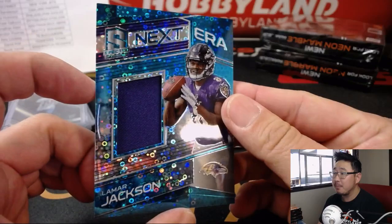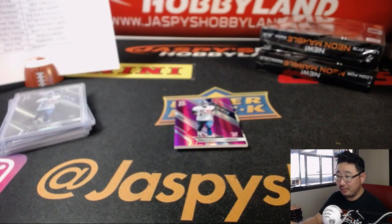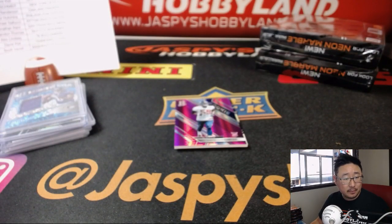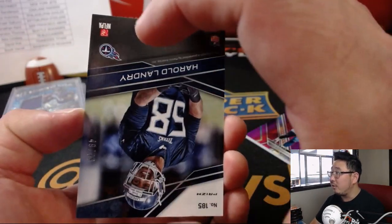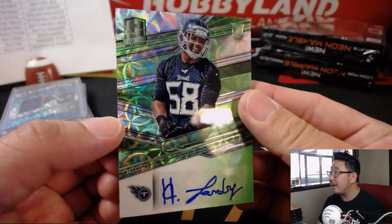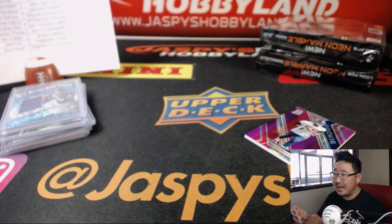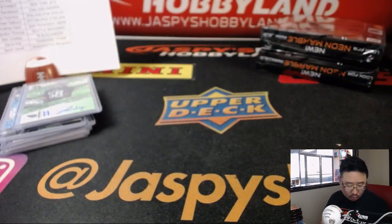Behind Lorenzo Carter is Harold Landry, 49 out of 99, neon green autograph. I like the spirographs in the background — crop circles background. That will go to David Kist and the Titans. The neon pink Lorenzo Carter is out of 20 — 17 out of 20 on that one. New York Football Giants, David Kist. PJ's wondering where all the Rams are — we pulled a nice Jack Youngblood autograph earlier.